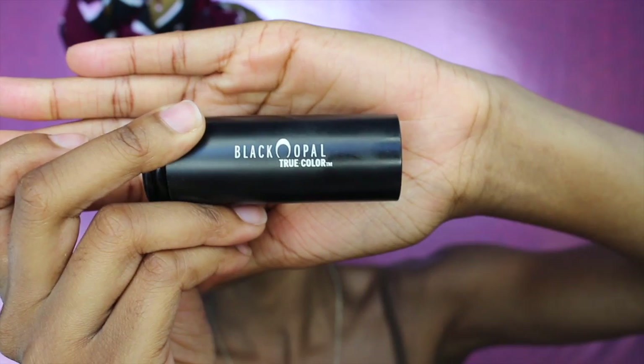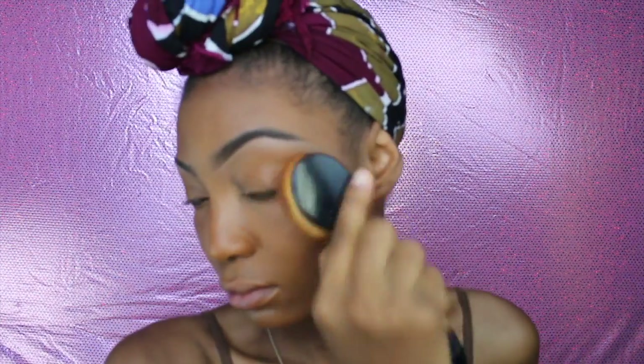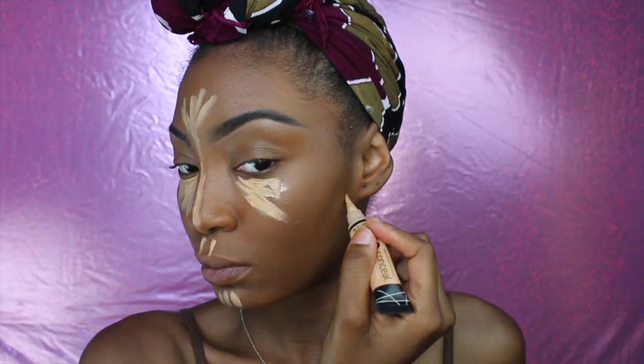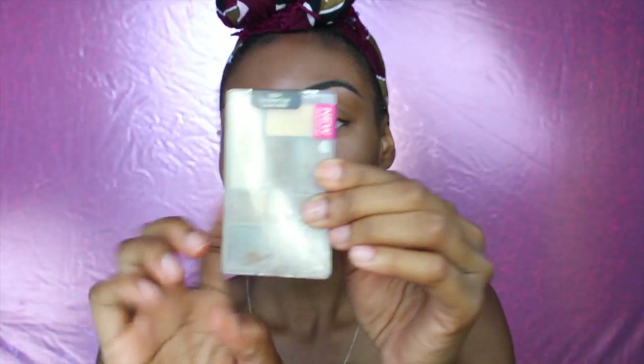Foundation is by Black Opal and it is the shade Honey. Don't forget to check my description box down below for more information about all the products I'm using. To highlight my face I am using my Egal Pro concealer — the shade is Creamy Beige.